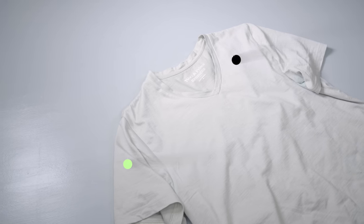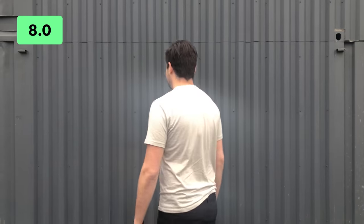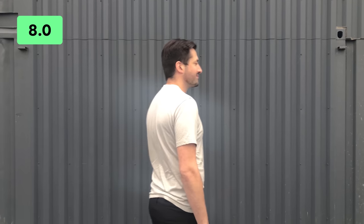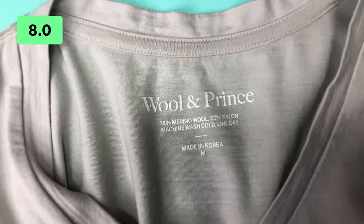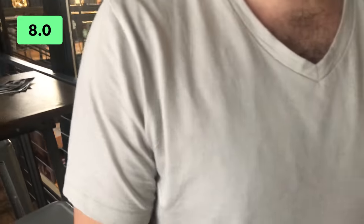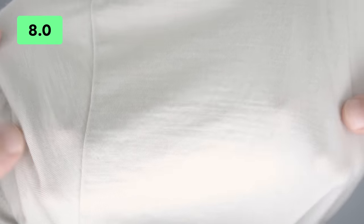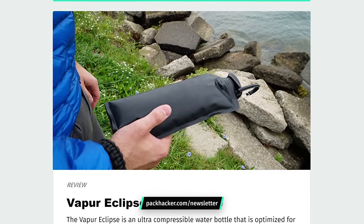The Wool & Prince v-neck tee is a great addition to the wardrobe of travelers and minimalists alike. The great thing about Merino is that you can have more wears between washes without the stink, and Wool & Prince takes this one step further with a smooth blend of 22% nylon and 78% Merino, creating a well-crafted, durable garment. Although the tag will likely wash out and the fit runs slightly large, this ranks as one of the top Merino tees we've tested due to its fabric feel and reduced pilling. Thanks for watching — head over to packhacker.com/newsletter to sign up and never miss an update.